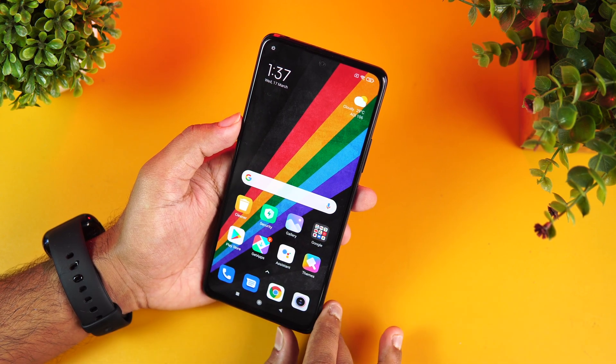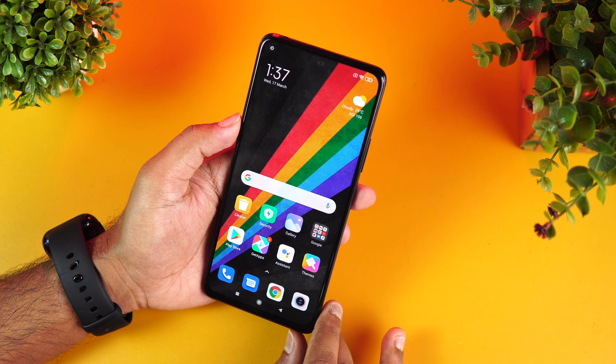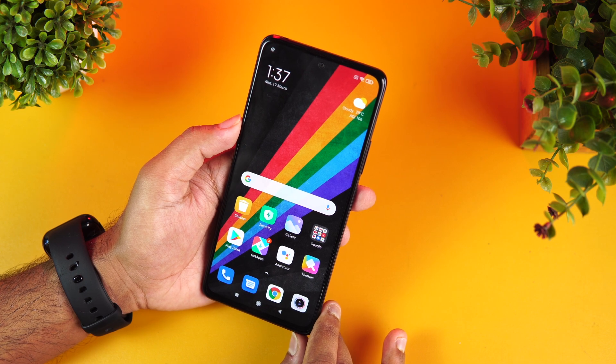So that's the IP53 rating for the Redmi Note 10 Pro Max, the Redmi Note 10 Pro, and the Redmi Note 10. Hope this video was useful.